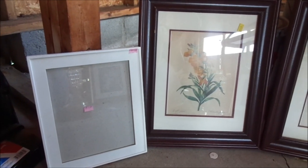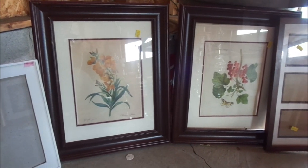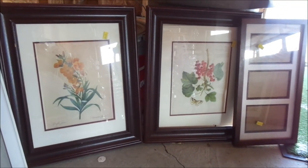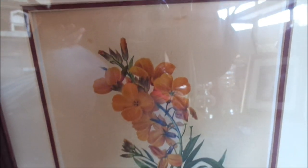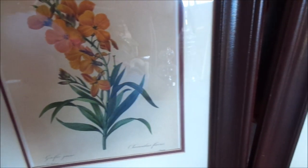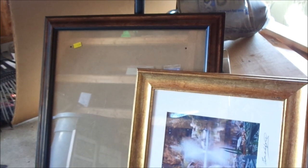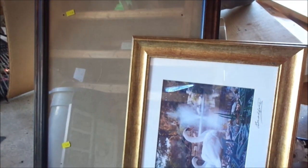I stopped by the Salvation Army and I found some picture frames because I'm looking for frames to put some pictures in. These I found at the Salvation Army — some were $2.99, some were $0.99, some were $1.99. I think I got about eight to ten pieces. I already put two inside my home and I just love them.